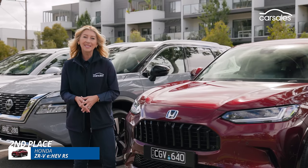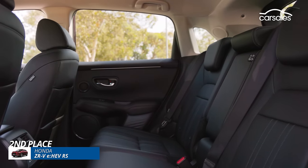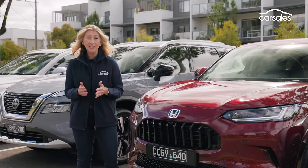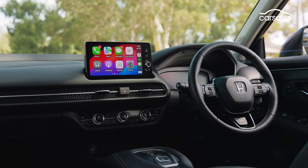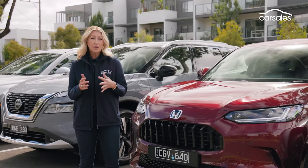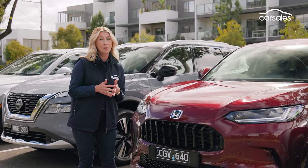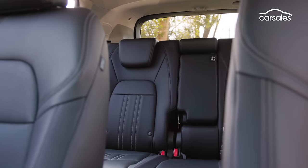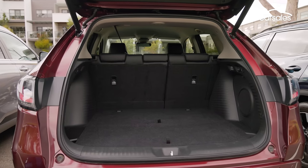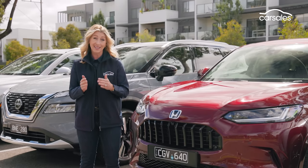Tied in second place is the Honda ZR-V. Its smaller footprint hasn't really done it too much damage — for its approximately $50,000 price tag you get the flagship hybrid RS with more kit and lower running costs. Being smaller, it might not be quite as child-friendly and you don't get a third row of seating, but it has plenty of room in the second row and really good boot space. The ZR-V probably isn't on too many people's shopping lists, but we really think it should be.